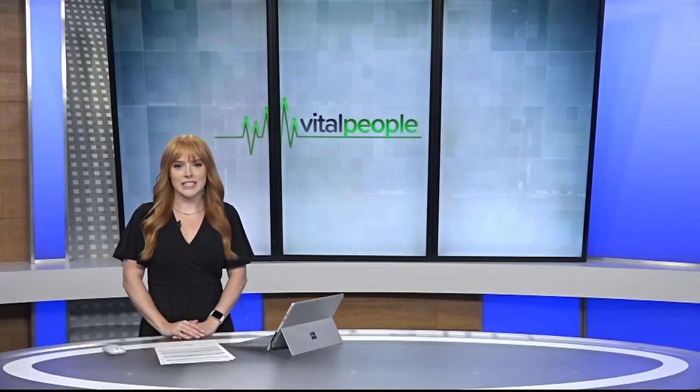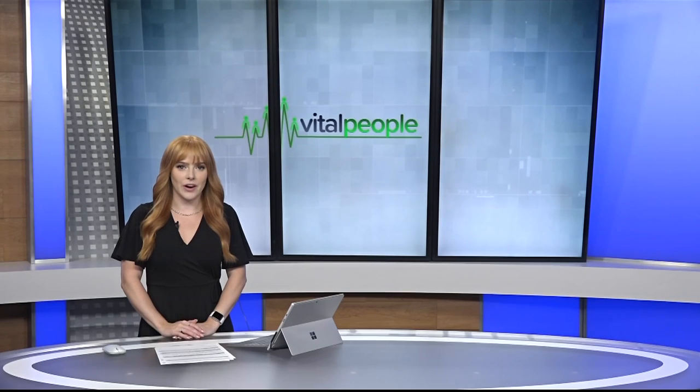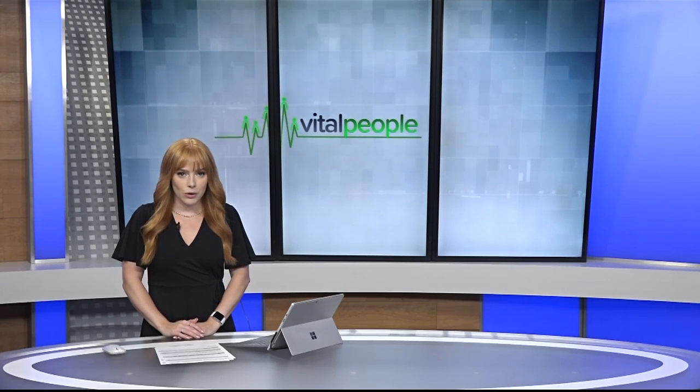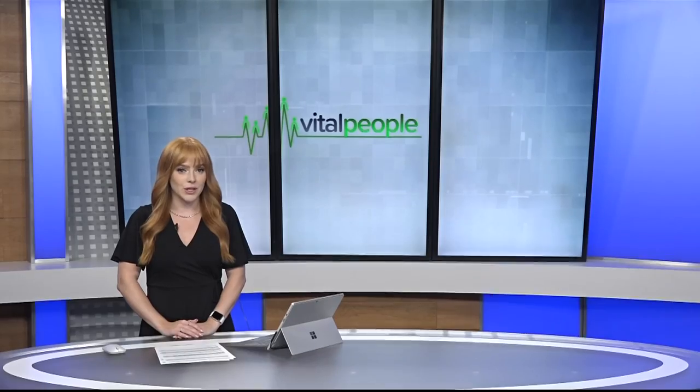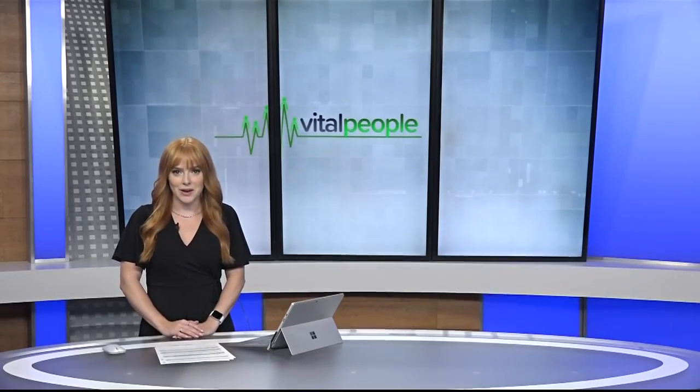Little free libraries have been popping up all over Vancouver Island, and in Greater Victoria they recently celebrated a major milestone: the 650th. With more on the little free libraries that have everything from books and board games to yarn and seeds, here's Tess Van Straten.